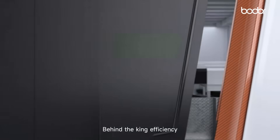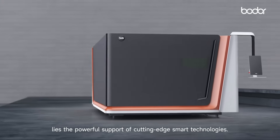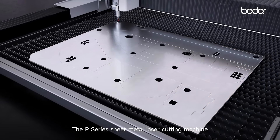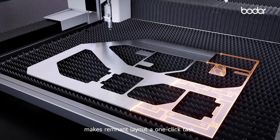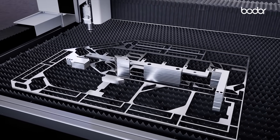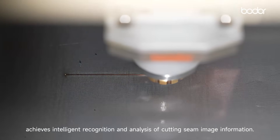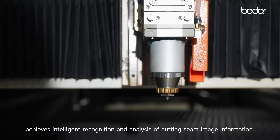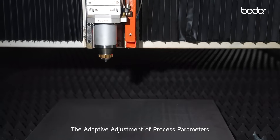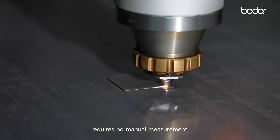Behind the king efficiency lies the powerful support of cutting-edge smart technologies. The P-series sheet metal laser cutting machine, with intelligent remnant layout, makes remnant layout a one-click task. The cutting seam automatic compensation achieves intelligent recognition and analysis of cutting seam image information, with adaptive adjustment of process parameters requiring no manual measurement.